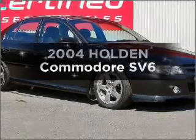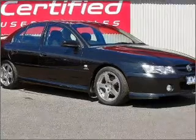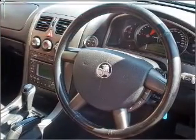Check out this 2004 Holden Commodore. You could be in the driver's seat of this impressive vehicle with a reliable six-cylinder engine.